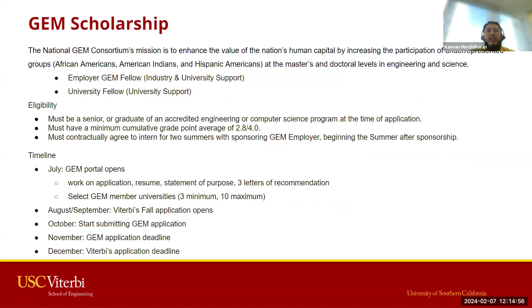We also have the GEM scholarship. The GEM program is a consortium with a mission to enhance the nation's human capital by increasing participation of underrepresented groups — African Americans, American Indians, and Hispanic Americans — at the master's and doctoral levels in engineering and science. There are two types of fellows: an employer GEM fellow with industry and university support, and a university fellow who receives university support. Eligibility requires being a senior or graduate of an accredited engineering or computer science program with a minimum cumulative GPA of 2.8, and you must contractually agree to intern for two summers with a sponsoring GEM employer.